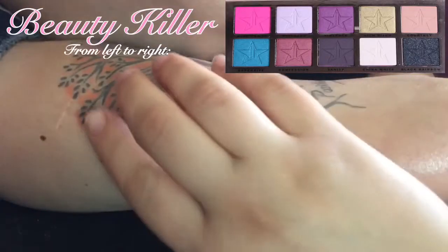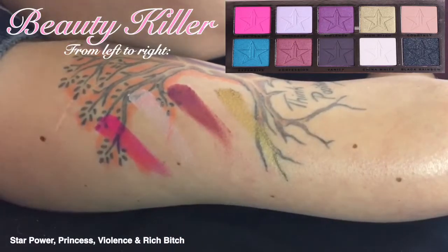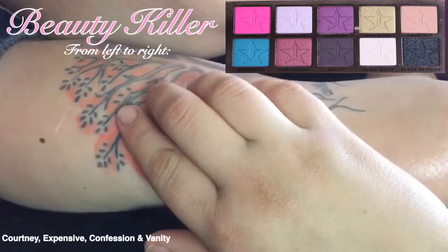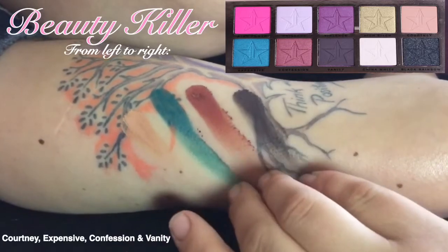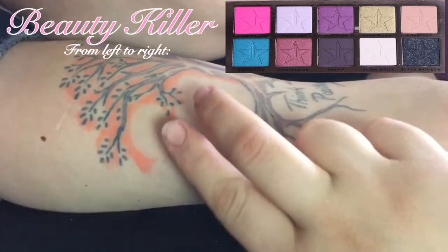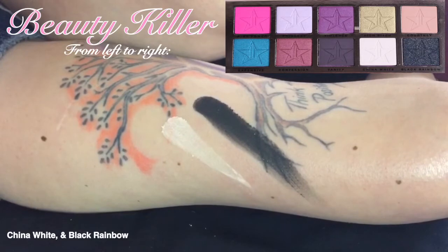From left to right in the Beauty Killer palette, we have Star Power, Princess, Violence, and Rich Bitch. Next we have Courtney, Expensive, Confession, and Dan Lee. And our final two colors are China White and Black Rainbow.